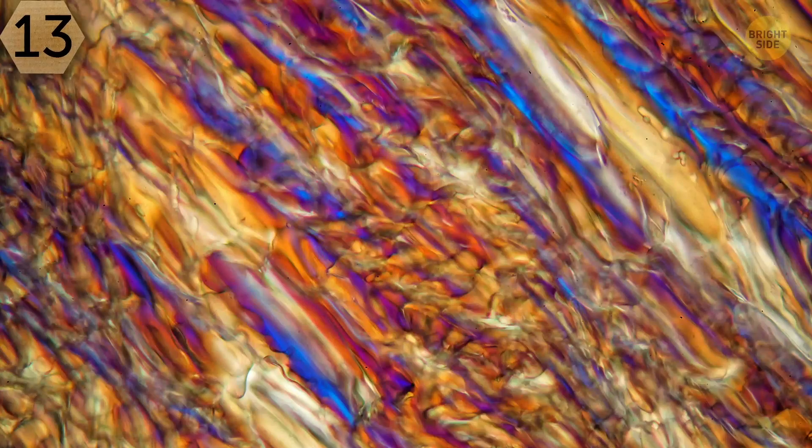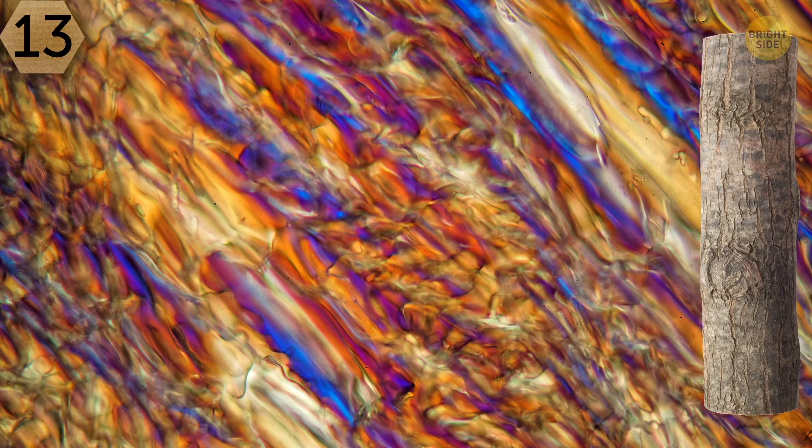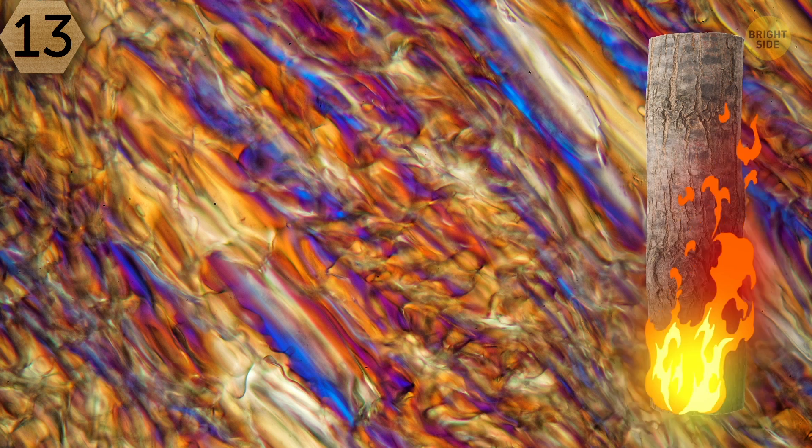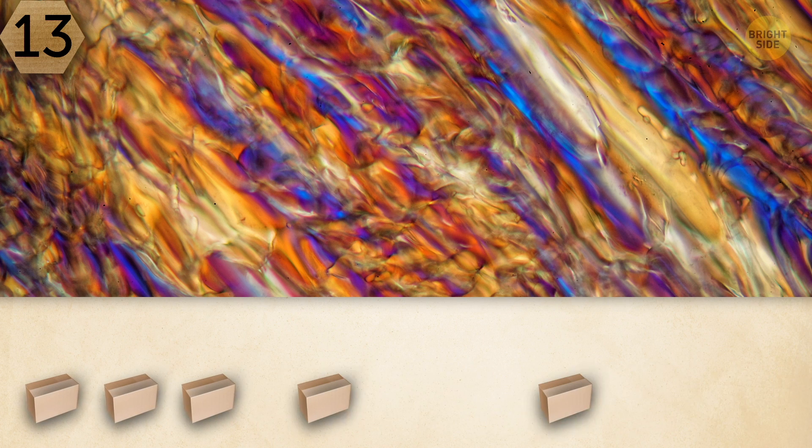Number 13. This one seems to be some kind of exotic wood. But if you take a closer look, you can imagine that you're peering at a fire. What are your associations?